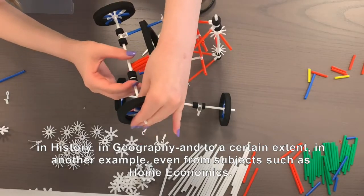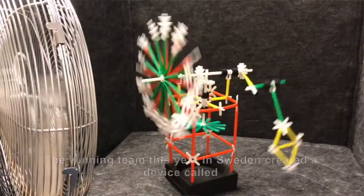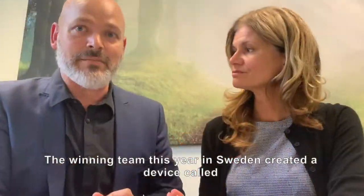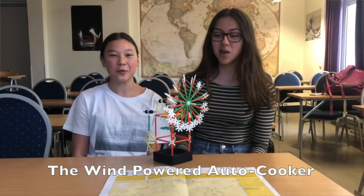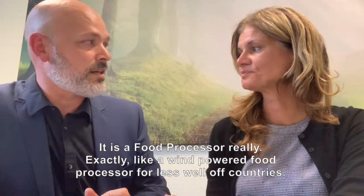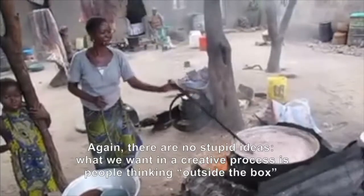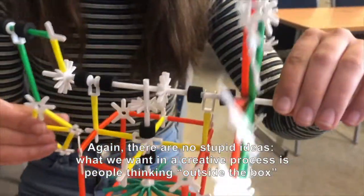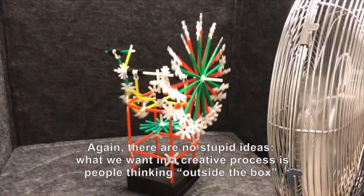And to a certain extent, with another example, even subjects as home economics were connected. Because some students — actually the winning team this year in Sweden — created a device called the wind-powered autocooker. It's a food processor, really — a wind-powered food processor designed for poorer countries. And again, there is no stupid idea. What we want in a creative process is people thinking outside the box.